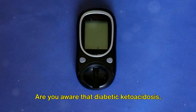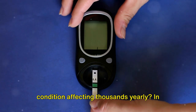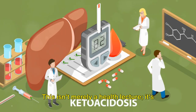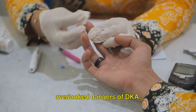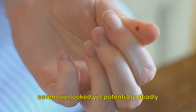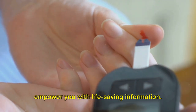Are you aware that diabetic ketoacidosis, or DKA, is a hidden yet hazardous condition affecting thousands yearly? In this video, we'll explore 7 hidden DKA symptoms diabetics often overlook. This isn't merely a health lecture — it's an urgent wake-up call about the overlooked dangers of DKA, aiming to enlighten and empower you with life-saving information.